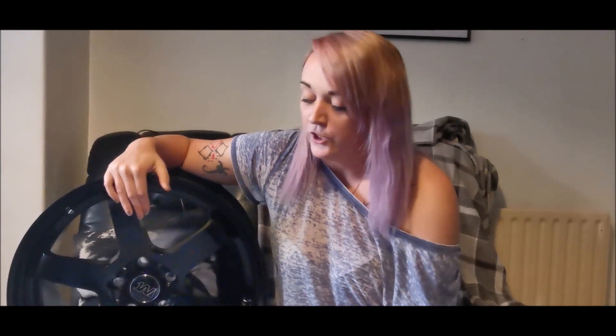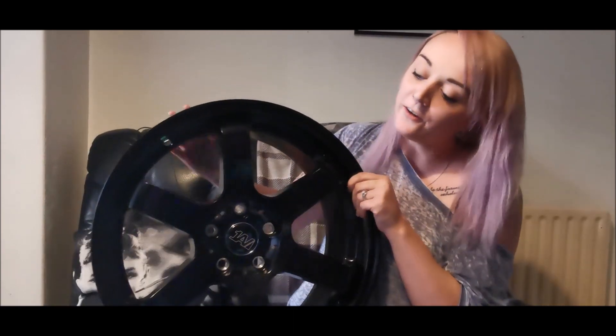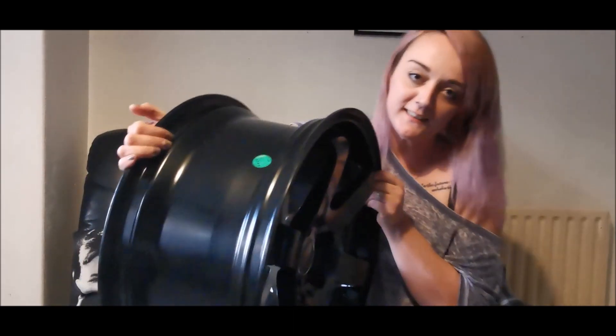We got them in Saturn Black, which wasn't our first choice, but it does kind of work out for us because we've slightly changed the plans with the wheels anyway. Once we've got the rest of the car sorted, they might be turning a little bit different to suit what we think is best. With this style we've got, they have quite a deep concave, as you can see.